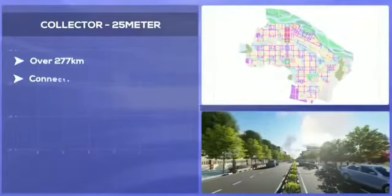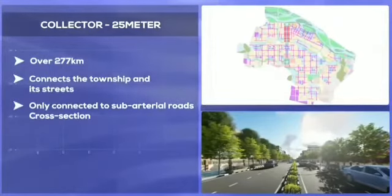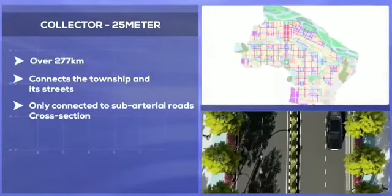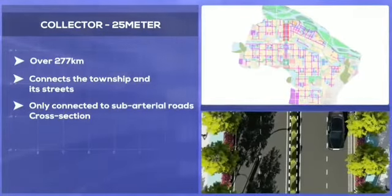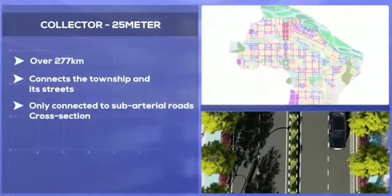The collector roads, which are 25-metre wide roads, are the main distributors for traffic at neighbourhood level. Collector roads are designed for high social interaction, safe pedestrian and NMT movement. The speeds on these roads are no more than 30 kilometres per hour.